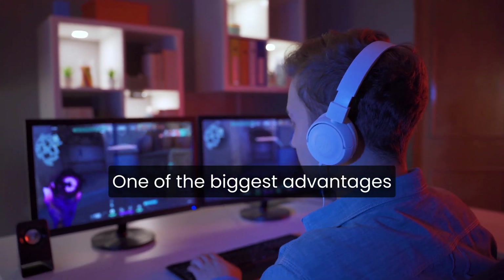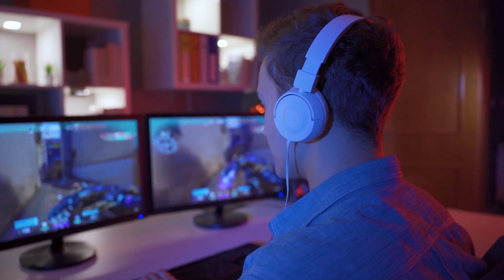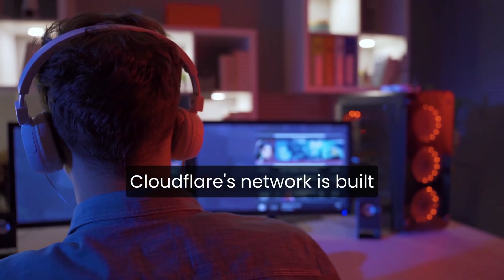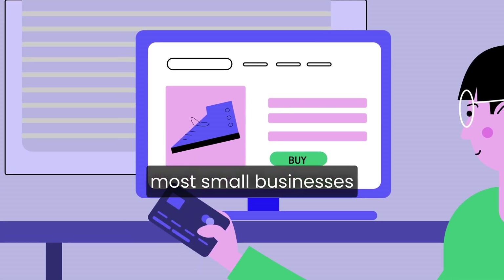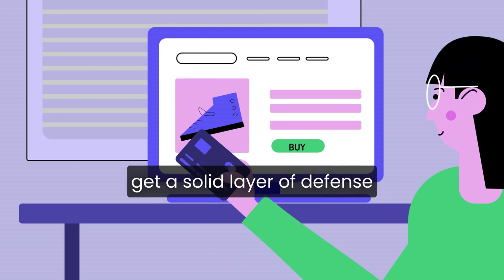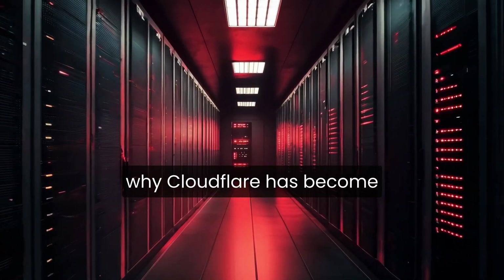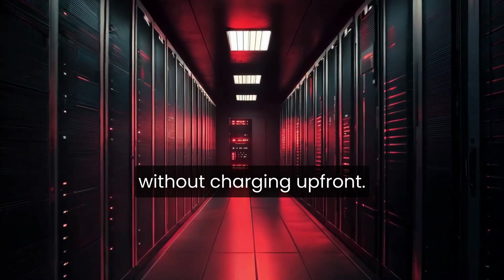One of the biggest advantages of Cloudflare's free plan is DDoS protection. Distributed denial-of-service attacks can overwhelm a site with fake traffic, causing downtime. Cloudflare's network is built to absorb these attacks at scale, which is something most small businesses couldn't afford on their own. Even on the free tier, you get a solid layer of defense that would typically cost a lot elsewhere. That's one of the reasons why Cloudflare has become so widely adopted — it offers real protection without charging up front.